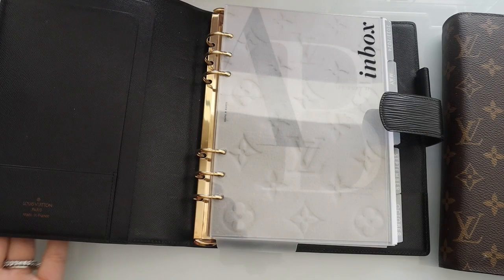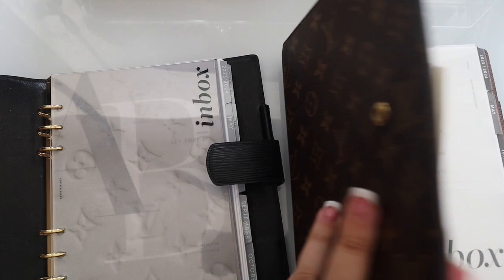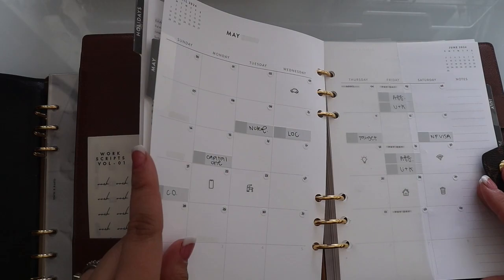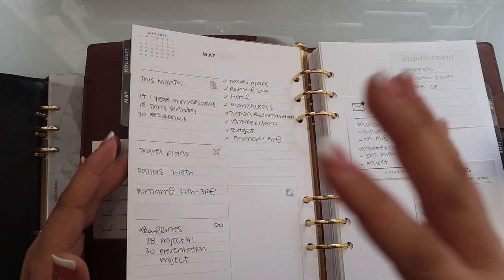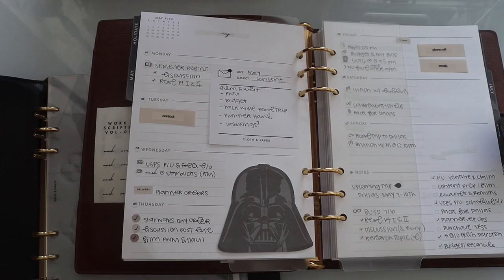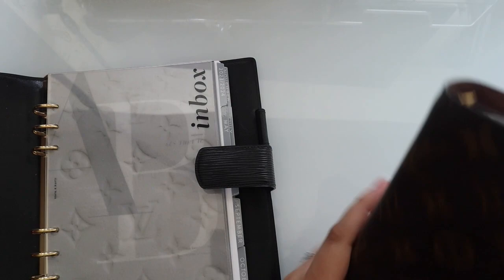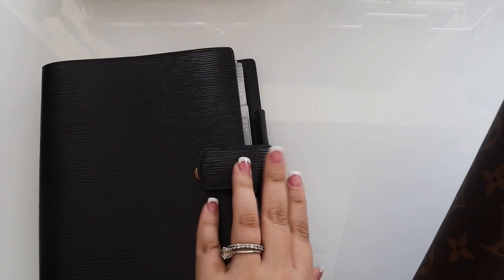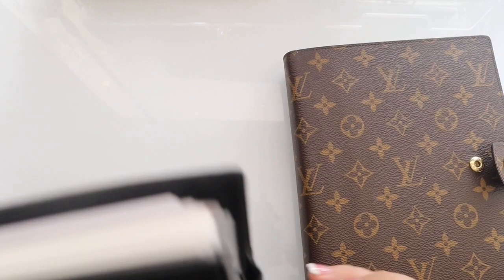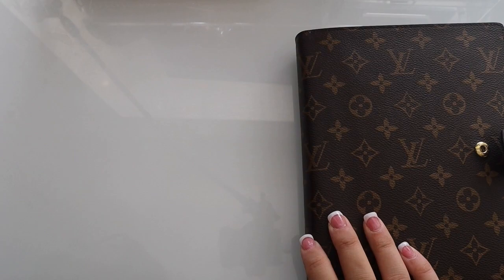Other than that, that's everything I've purchased recently — a little planner haul and chat on how everything is looking. I love how these inserts look and work in here. The focus inserts just make more sense in this planner because I love the focused monthly overview so much. That is a little overview of the planners, my most recent planner haul, and that's it for this video. I'll have updated planner flip-throughs and an updated planner stack at the end of the month. Thanks so much for watching!